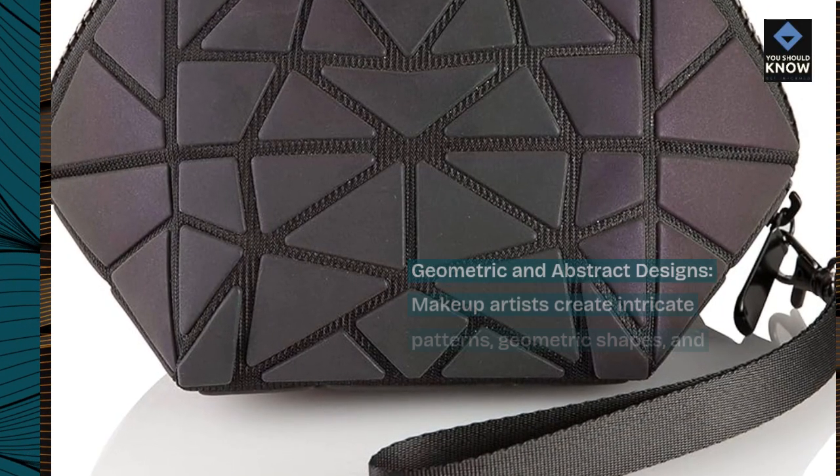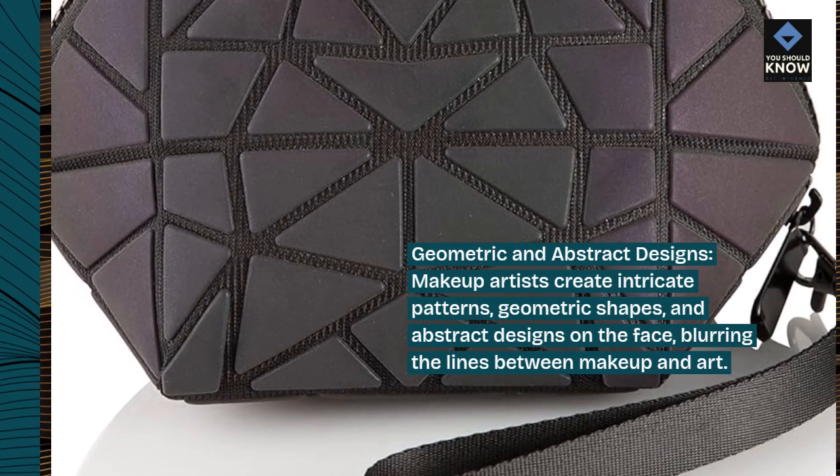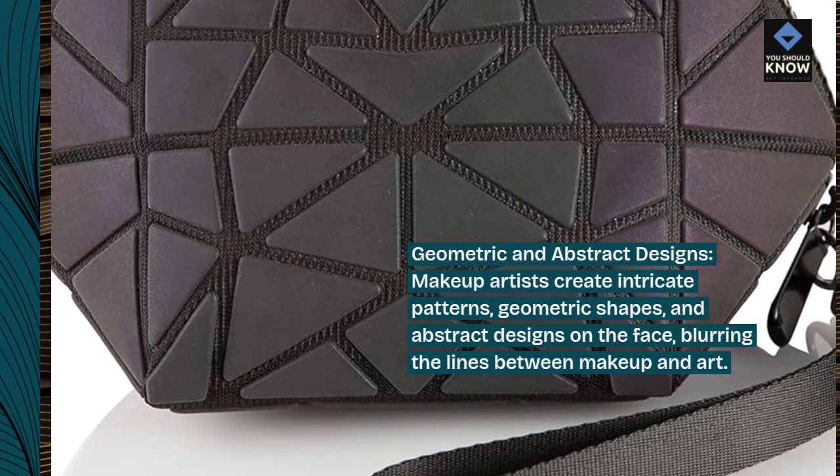Geometric and abstract designs: makeup artists create intricate patterns, geometric shapes, and abstract designs on the face, blurring the lines between makeup and art.